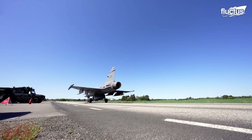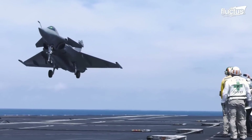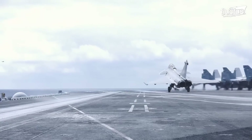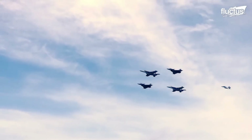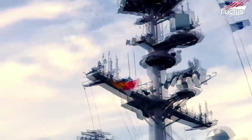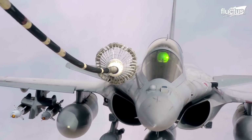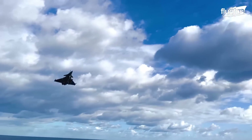JAS-39 Gripen is very similar to the Dassault Rafale. In fact, both planes were being developed simultaneously. However, Rafale was not introduced until 2001. The French multi-role fighter Rafale features the same delta wing and canard configuration as the JAS-39 Gripen, but it's powered by two engines instead of one.